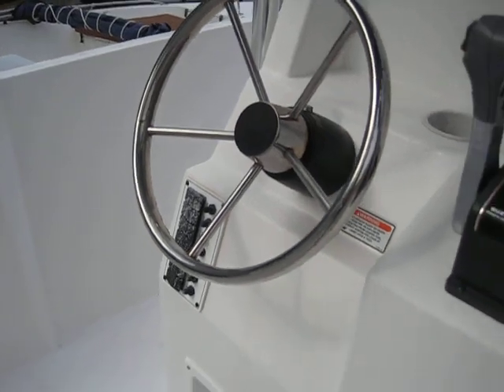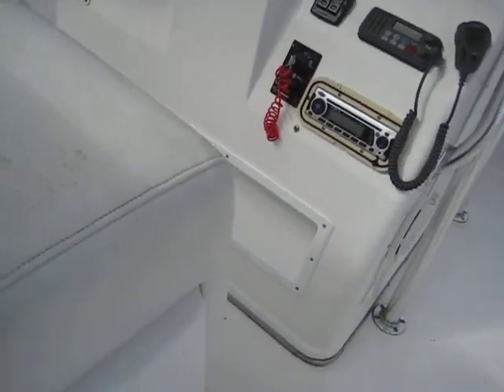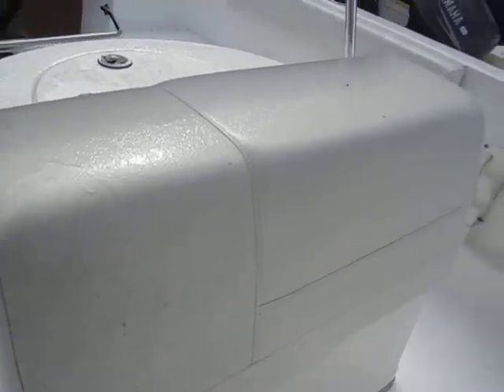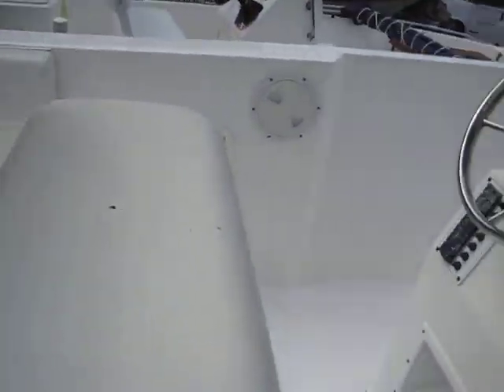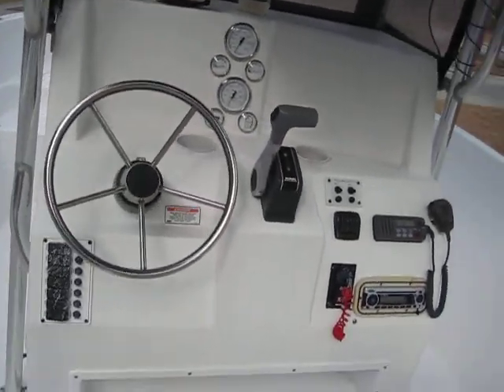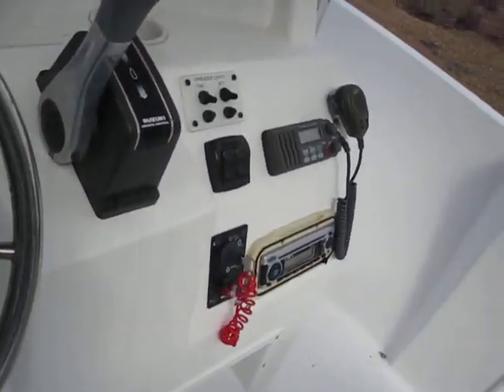As always, we recommend getting your vessel surveyed or inspected by a marine mechanic — don't take our word for it. Put it under contract, go on a sea trial. This boat is in great shape — it's a 2007 with a well-serviced Suzuki four stroke and low hours. Keys are in it, ready to go.